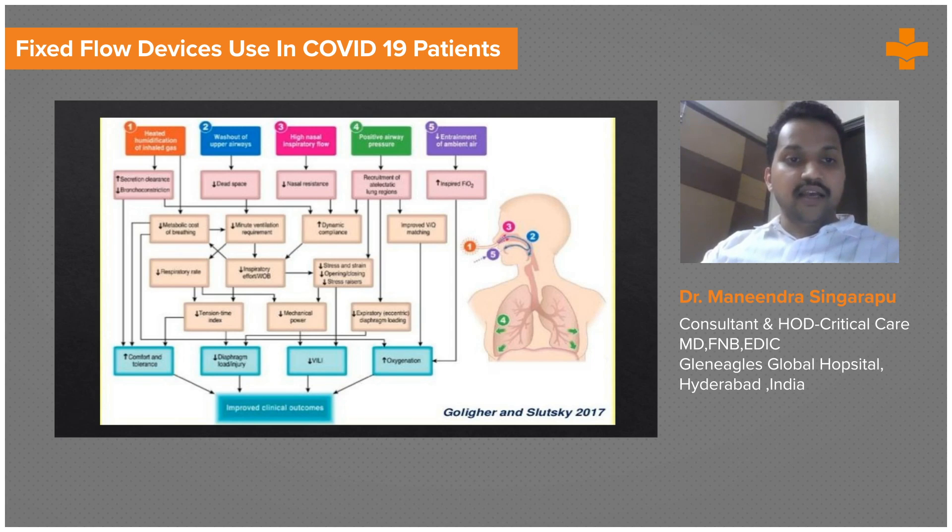HFNC causes humidification of inhaled gas, washout of carbon dioxide from the upper airways, high inspiratory air flow, decreased nasal resistance, positive airway pressure causing recruitment of atelectatic lung, and increased pressure causing decreased entrainment of ambient air — keeping FiO2 fixed. There is decreased diaphragmatic injury, decreased chance of ventilator-induced lung injury compared to NIV, and improved oxygenation. The incidence of barotrauma, pneumothorax, and pneumomediastinum is much less with HFNC compared to NIV.